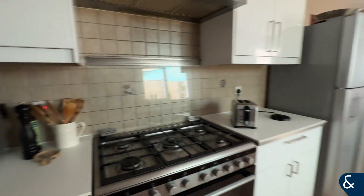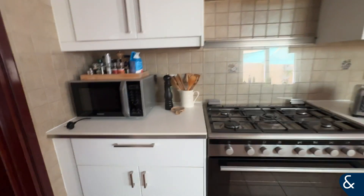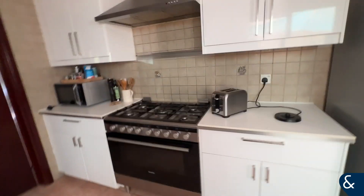And I'll take you through to the kitchen, which you can see has been upgraded. It's in a really, really nice condition.